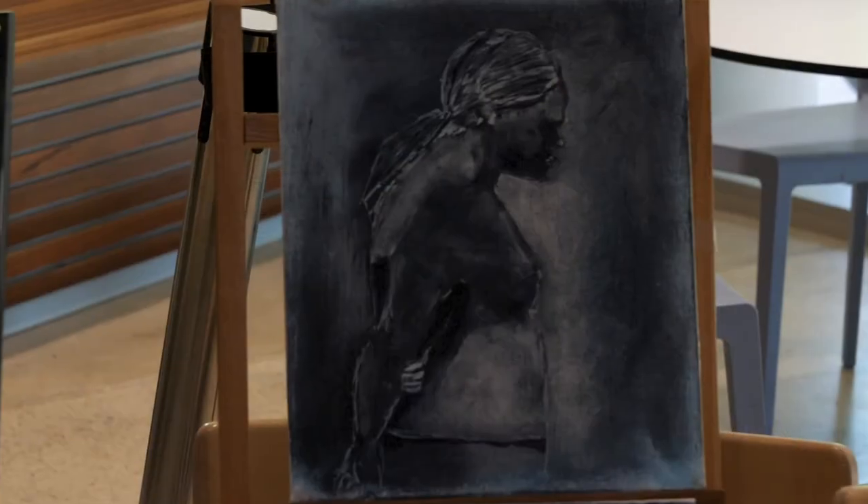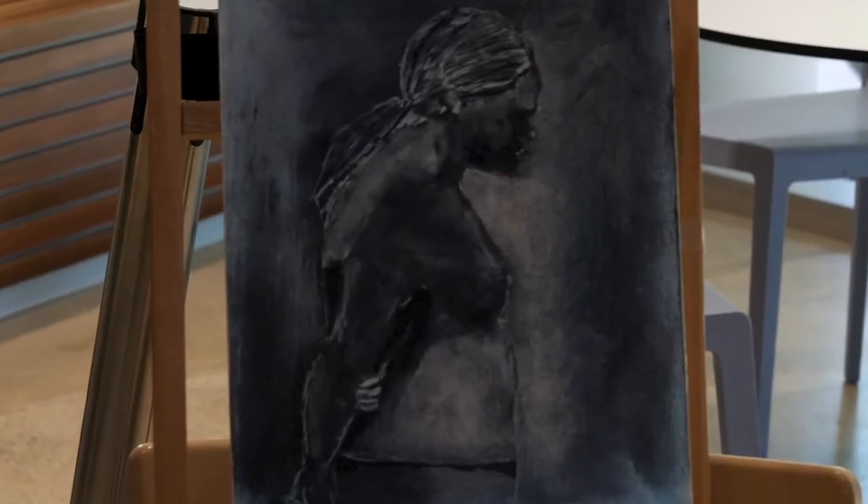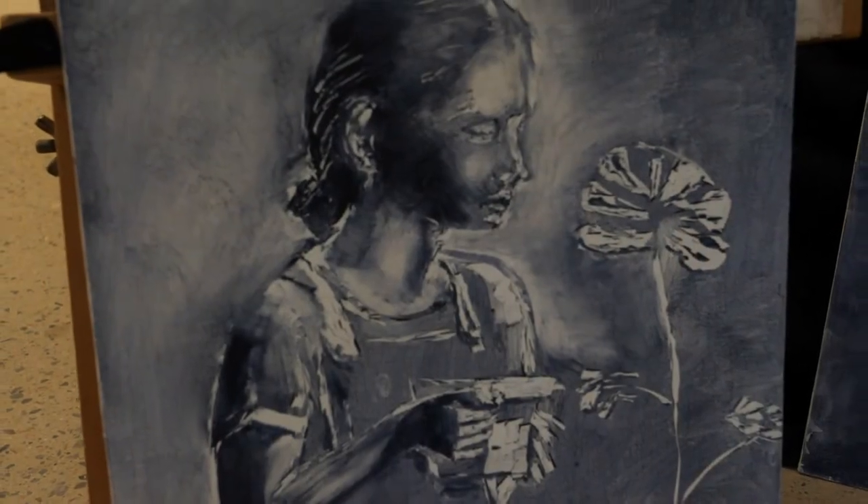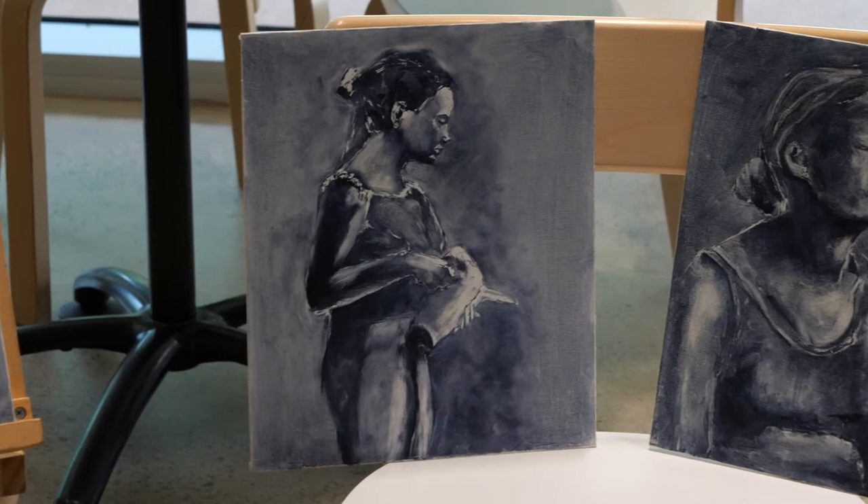My name's Tony Fitzsimmons. I'm a local Townsville artist and I'm enormously privileged to be associated with the Museum of Underwater Art. I like portraiture and realistic representation of figurative works, so Jason's project with his life-size cast figures got me very interested.